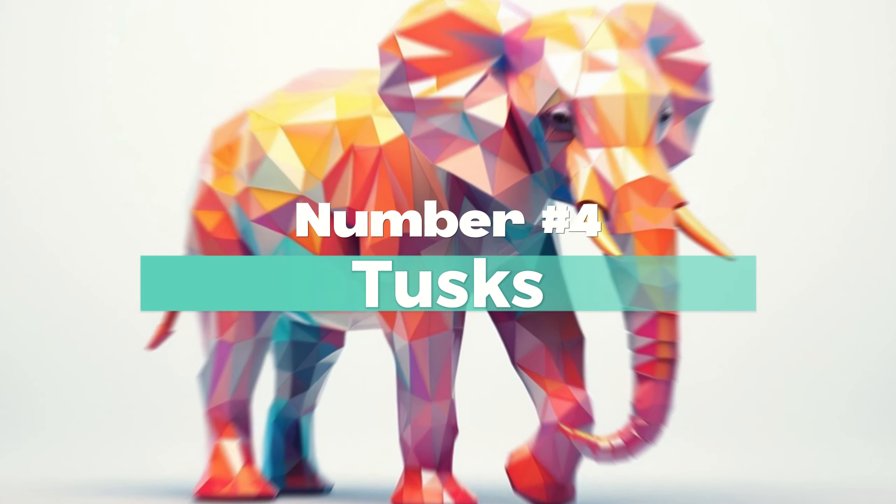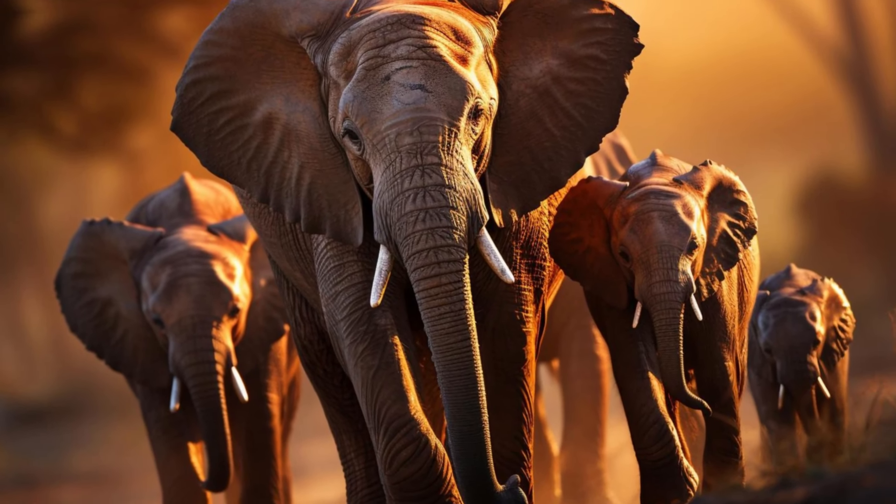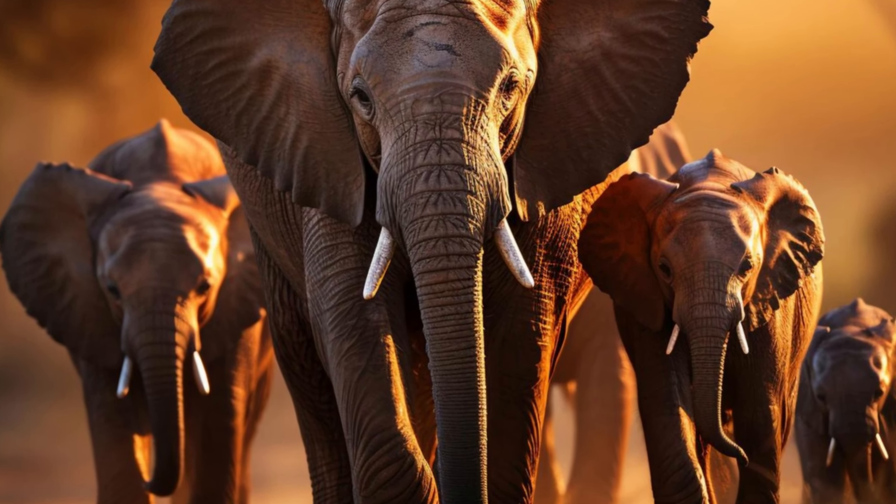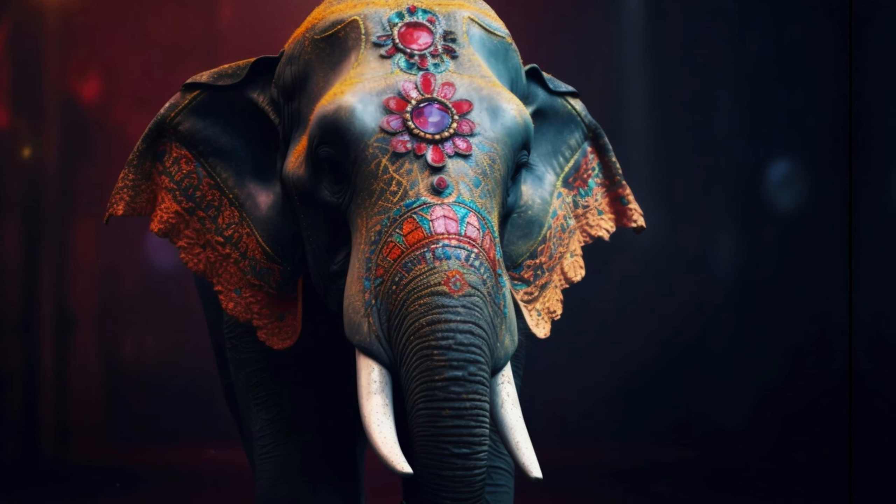Number 4: Tusks of an Elephant. Both male and female African elephants have tusks, which are often larger and heavier than those of Indian elephants. On the other hand, Indian elephants usually have smaller tusks, and only some males possess prominent tusks.